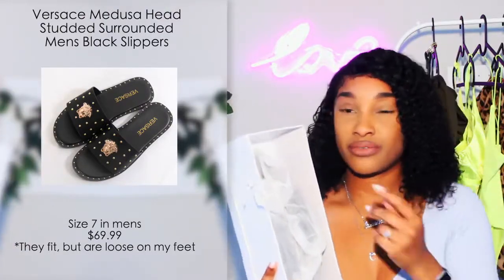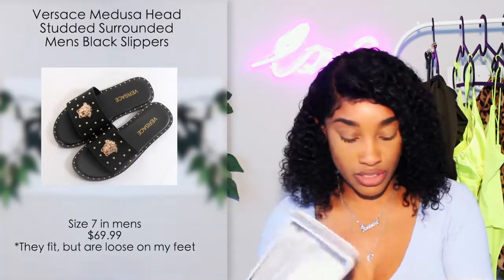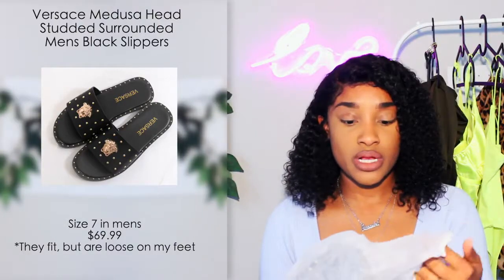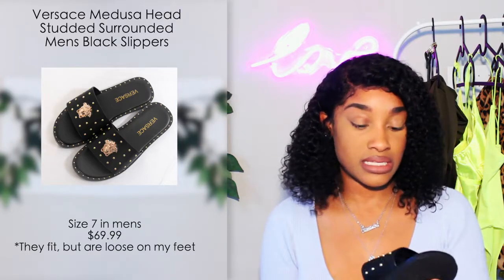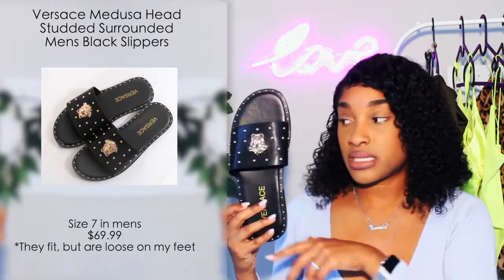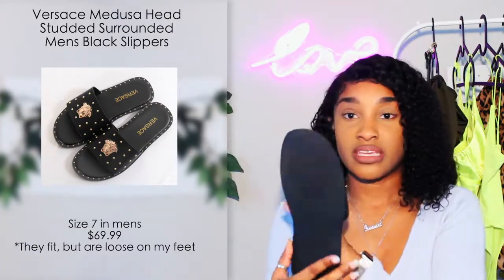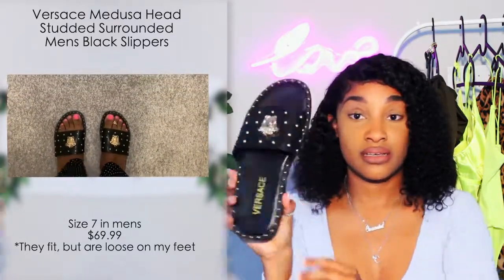I had already taken some stuff out because I was so excited to try the shoes on. These sandals are so cute and I'm actually hurt because they don't fit me, but they fit my sister so I'm going to give them to her. Each comes in a little dust bag. They were categorized as men's sandals on the website, listed in men's sizes — I got a men's size 7, which is a women's size 9, but it's still too big. The shoe is gorgeous though — black leather with detailing and the Versace logo on the back.